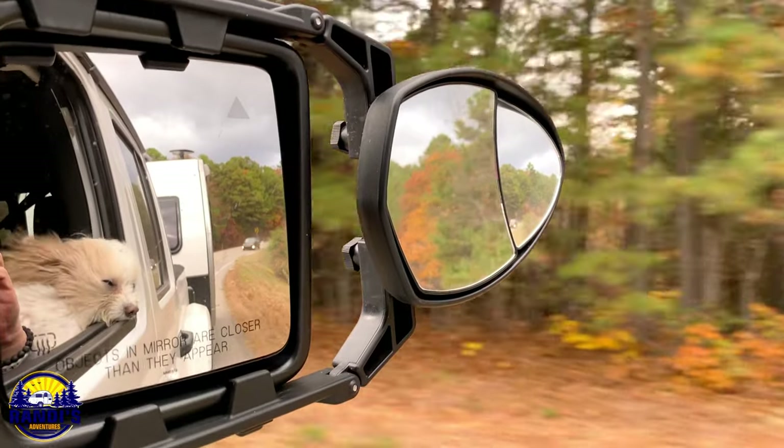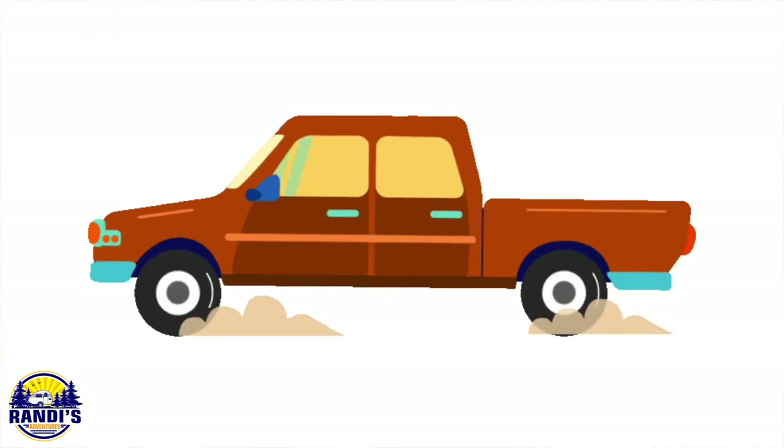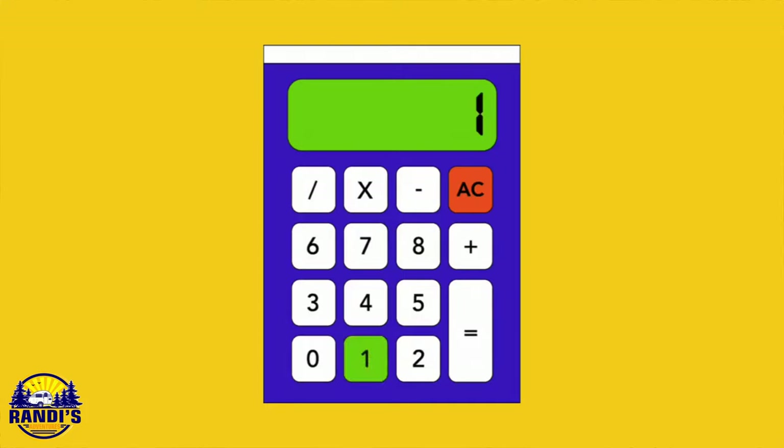Before we get into the next calculation, it's important to note that these numbers don't solely rely on the advertised rating numbers, because different makes and models come with different packages and features. You need to look at your specific vehicle for accurate numbers. Also, you should never rely on an RV dealership to tell you if your vehicle can safely tow a travel trailer. They're commissioned salespeople, and without doing these exact calculations, they can't tell you with 100% certainty what size trailer your vehicle can safely tow. You need to be in charge because it's your family's safety at risk.